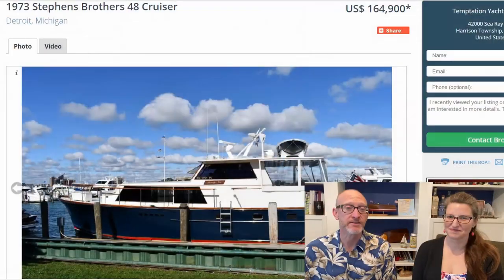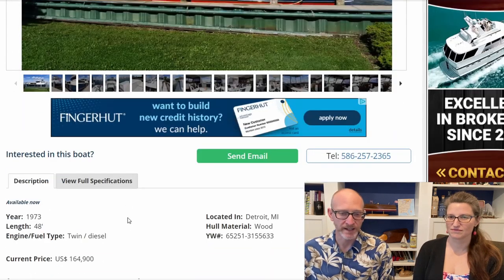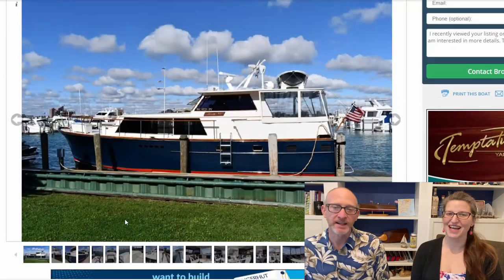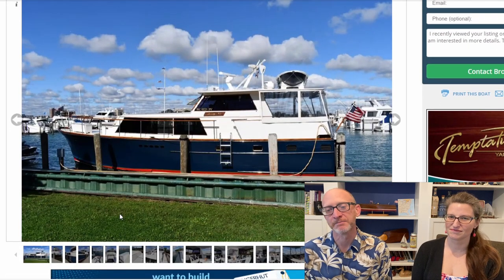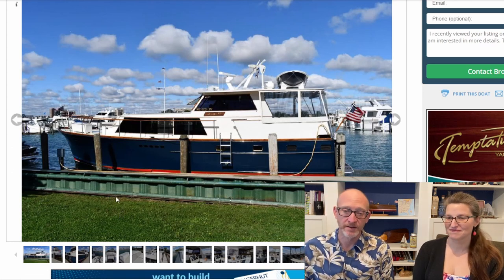Tonight we have a vintage boat, and that's something that's near and dear to my heart because I love antique and classic boats. Tonight we're looking at a 1973 Stevens Brothers 48-foot boat. It is wooden, which can be a love-hate thing — it could just be a not-recommended-for-the-loop thing. Let us know what you guys think, but let's go through this boat. I love wood boats.